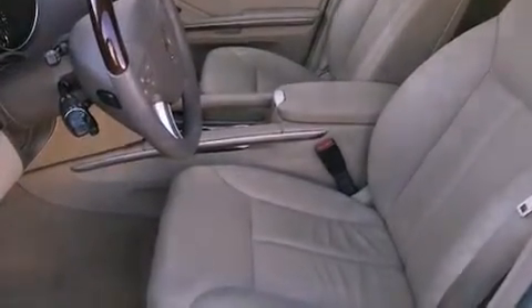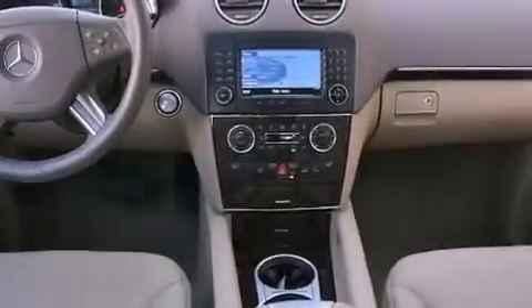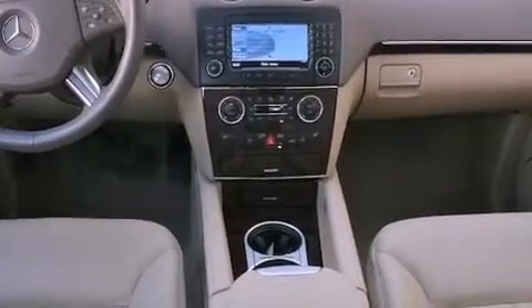Its top features and packages include the Premium 2 package, the heating package, a rear-view camera, a rear-seat entertainment system, a Harman Kardon audio system, and a navigation system.